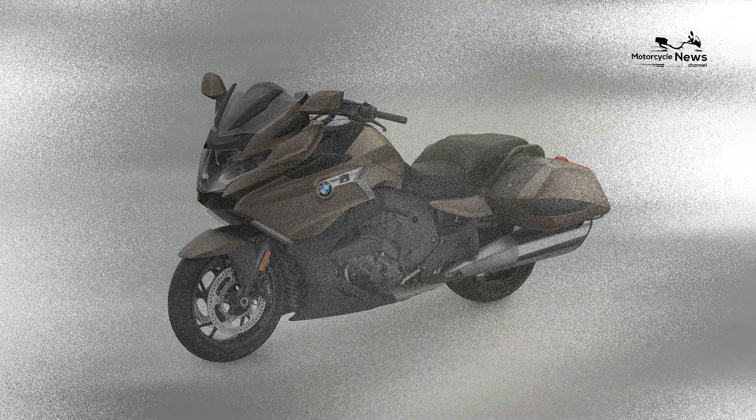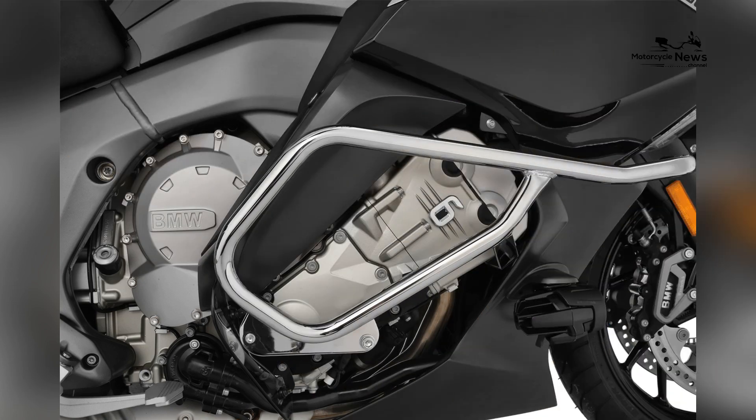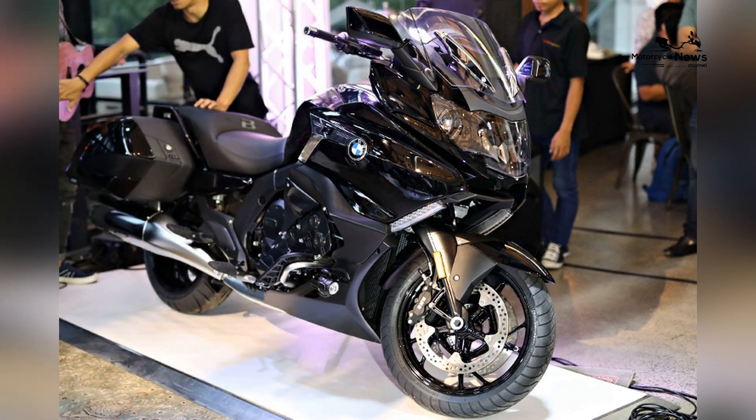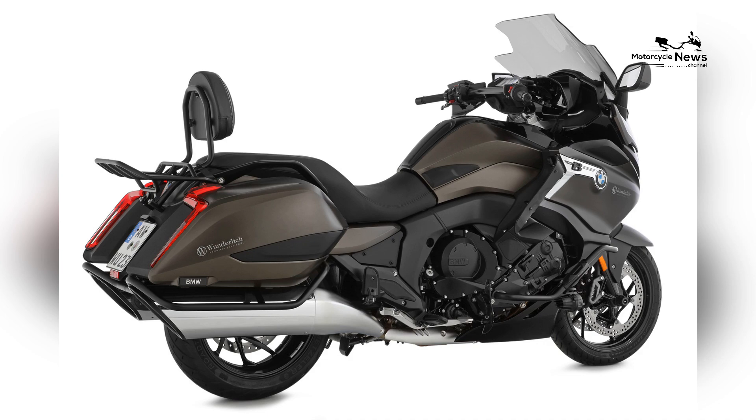The design of the 2024 K1600B is inspired by BMW Motorrad's iconic touring motorcycles, with a sleek and aerodynamic silhouette that exudes elegance and sophistication on the road. The motorcycle features a low-slung profile, streamlined bodywork, and flowing lines that enhance aerodynamic efficiency and reduce wind resistance at highway speeds.